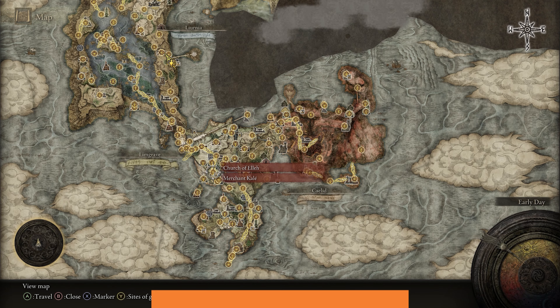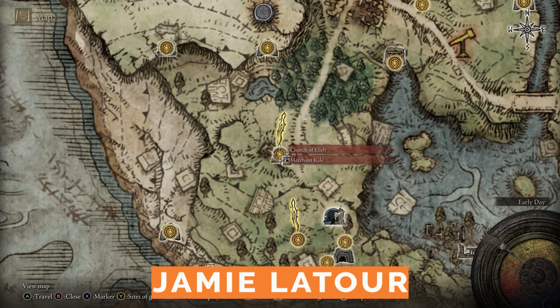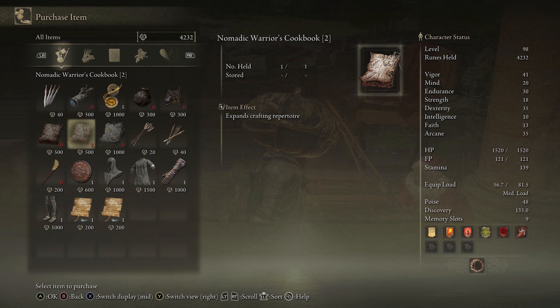The first two Nomadic Warriors cookbooks are pretty hard to miss as they're sold by Calais at the Church of Ella near the beginning of the game. Calais also sells the crafting kit, so you might as well pick up these two cookbooks while you're shopping.